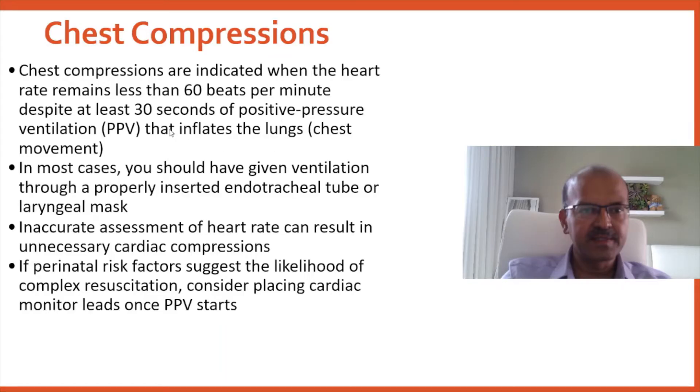Chest compressions are indicated when the heart rate remains less than 60 beats per minute despite at least 30 seconds of PPV that opens the lungs — so we have seen chest movement. In most cases you should have given ventilation through a properly inserted ET tube or laryngeal mask because the baby didn't improve. Ideally before chest compressions you have an alternative airway in place, because that makes coordination much easier, and holding the seal with the mask when the baby is moving with chest compressions can be challenging — and you also free up one hand.